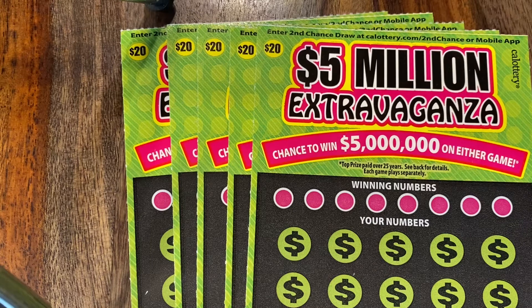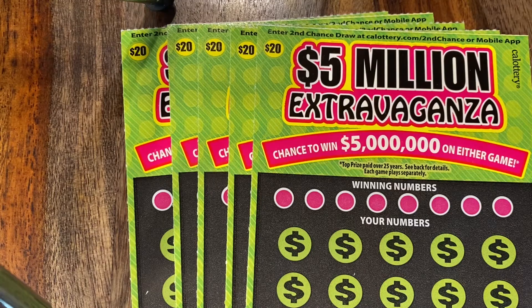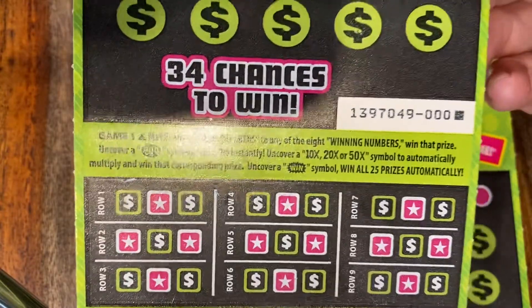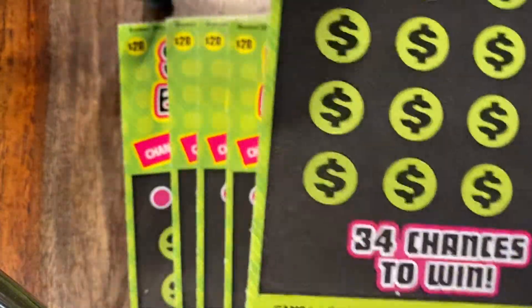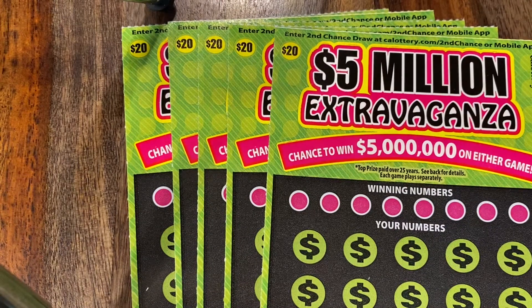So me and the hubby are here. He's my tech guy and I'm the scratch in hand. So we are going to do $100 worth of $5 million extravaganza. Hopefully we will win. We are starting with number 000 — hopefully that's lucky. We're kind of new to the scratcher world, but we're learning a lot by watching other YouTube videos.